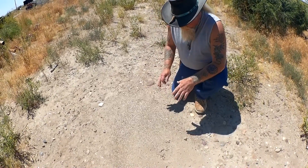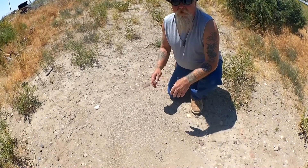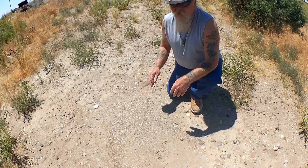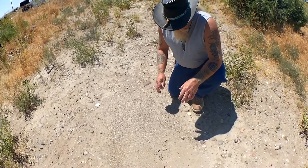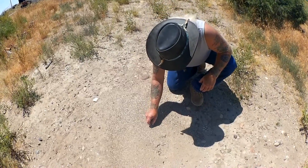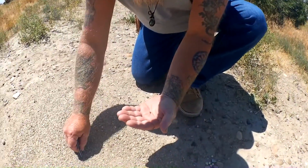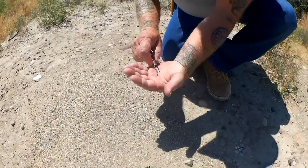When we come out to find these garnets, one of the easiest ways to find them is to look for the mounds that have the darker sand in them. This is a smaller mound, but we can already see some garnets. There's one there, and there's another one.